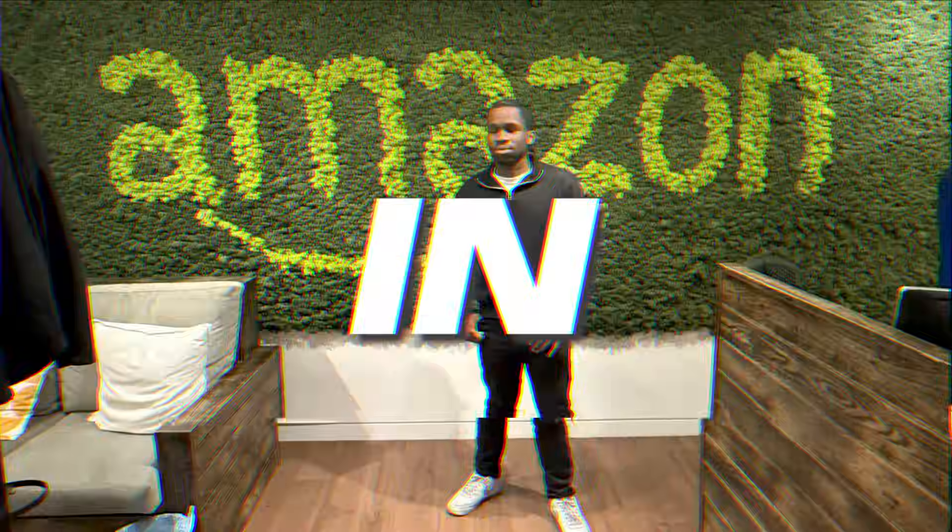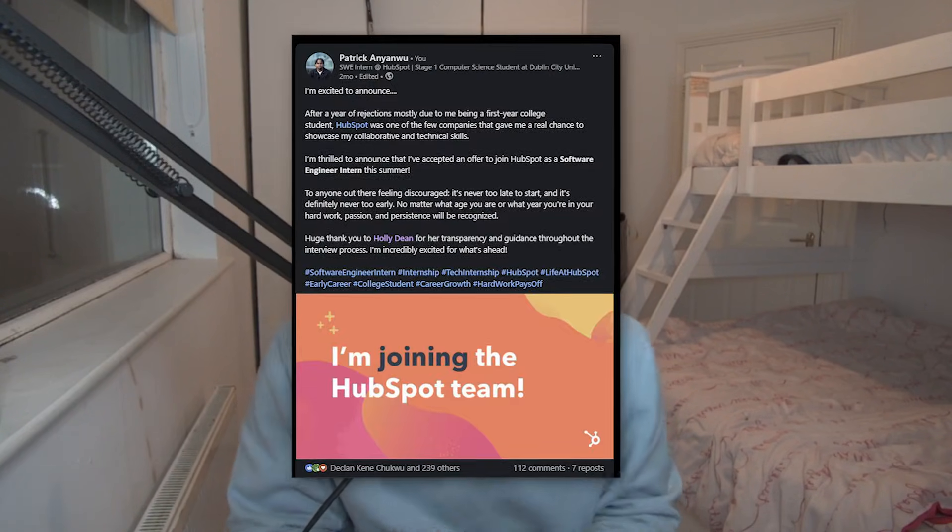How I got a software engineering internship in my first year of college. I'm going to go through every step I took, which led to me being prepared for the interviews, passing and receiving an offer as a software engineering intern at HubSpot, which I'm starting in a couple of weeks. Let's get into it.